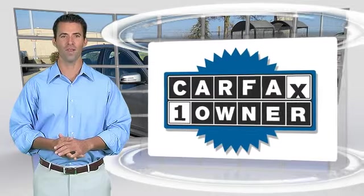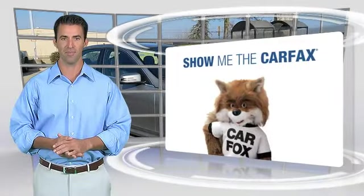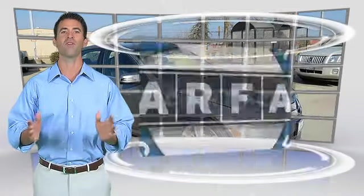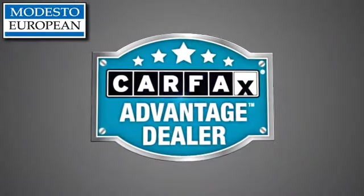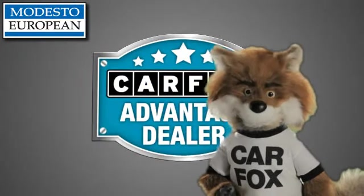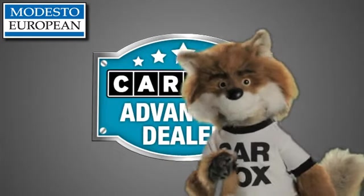This is a one-owner vehicle with the Carfax Vehicle History Report. Be sure to find a complimentary copy of this report online or contact the dealership. This vehicle qualifies for the Carfax Buy Back Guarantee. Just say show me the Carfax at Modesto European, a Carfax Advantage dealer.